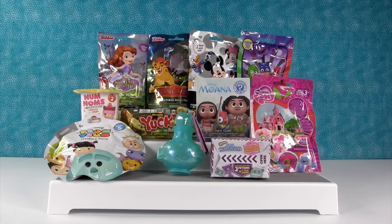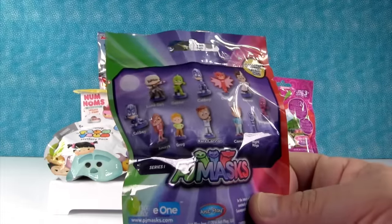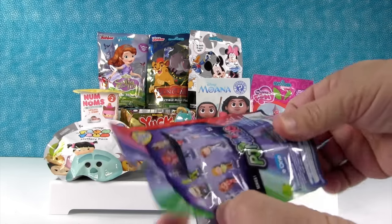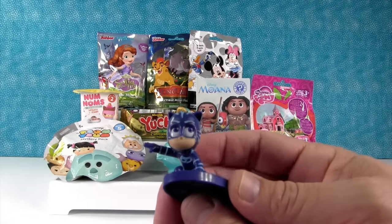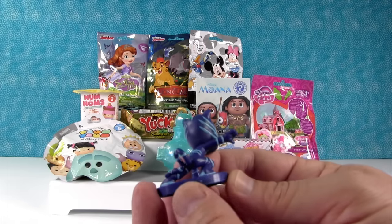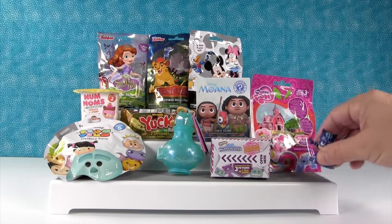I think I want to start up here with PJ Masks. These are awesome collectible figures. Here's the people we can get. I would like to get Gekko or Catboy. Oh hey, I got Catboy! It's a different pose but look at him, he's so cool looking. It's like all crouched down ready to pounce — pounce power!